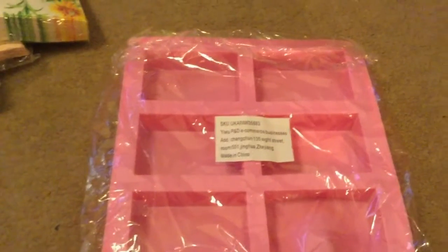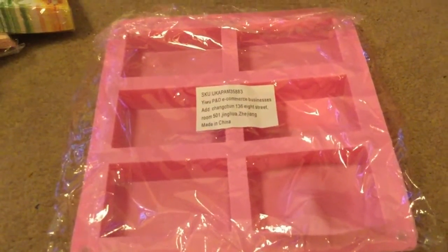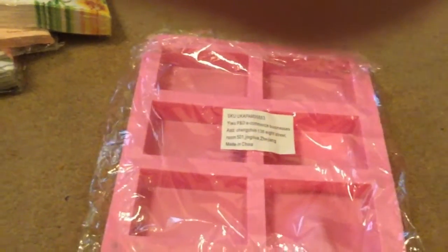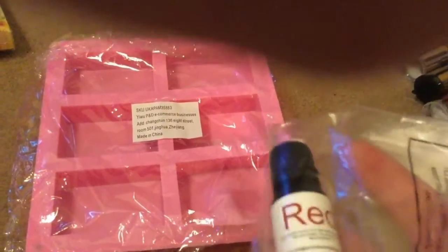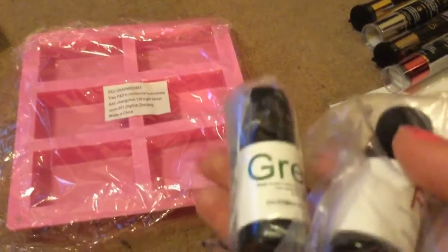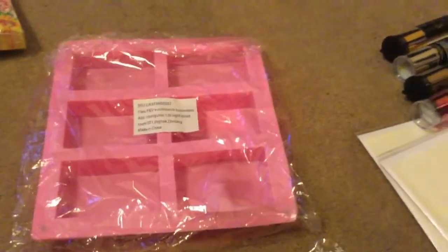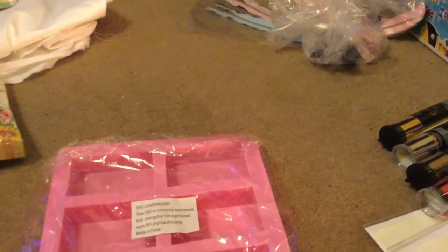I also bought a soap mould from Amazon for £5.99. I'm off work for two weeks so I thought I'd try a few different crafts, including some soap making — I've got a lot of soap making stuff I haven't used in ages. I also got some colours to change the colour of the soap: red, green, yellow, orange, and blue. Those colours came to £8.49.